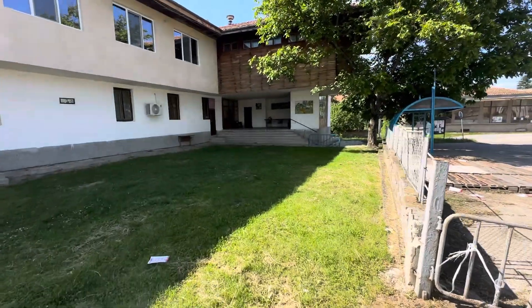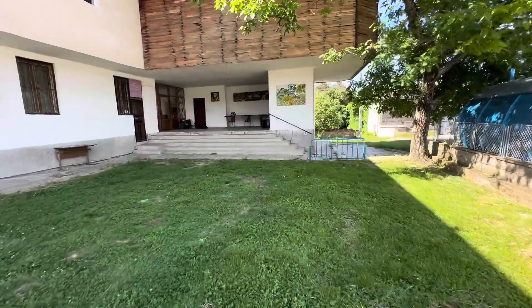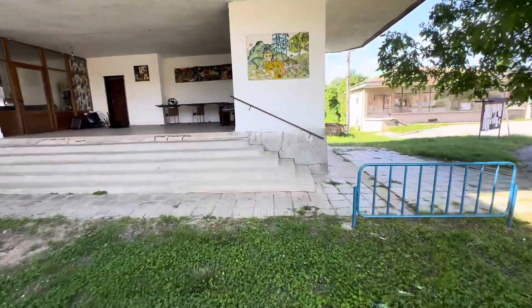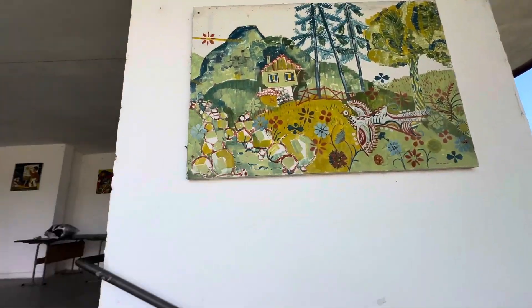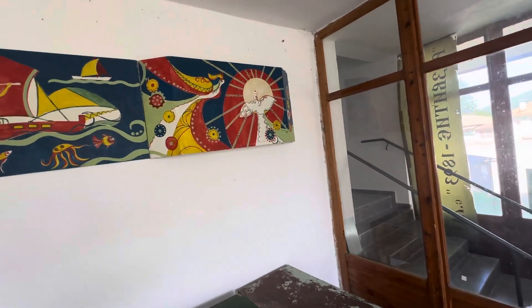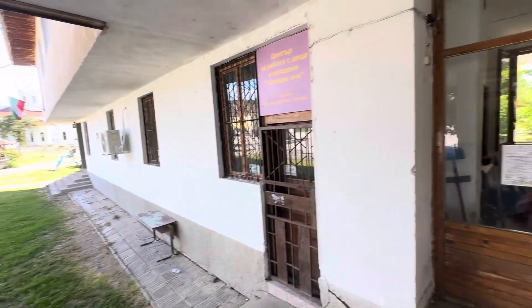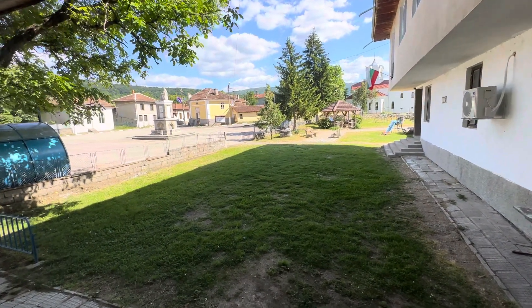The town hall has some nice places there. I like the green area and I like the drawings - the pictures on it. Look at this - beautiful, nice pictures, like somebody drew them, like kids drew this one for the village. And here as well you can see beautiful, lovely photos of the local people.